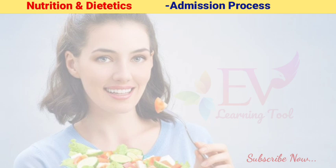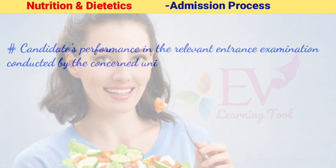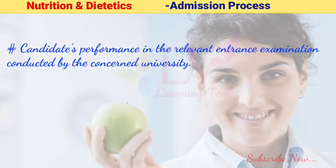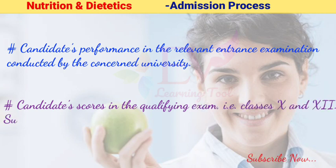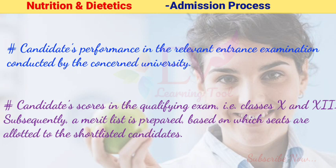Admission process: Admission to the course at some colleges and institutes offering BSc in Nutrition and Dietetics is based on the candidate's performance in the relevant entrance examination conducted by the concerned university. Admission at some other colleges is based on the candidate's scores in the qualifying exam, i.e., classes 10th and 12th. Subsequently, a merit list is prepared and seats are allotted to the shortlisted candidates.